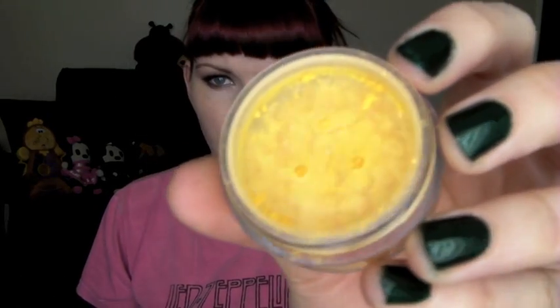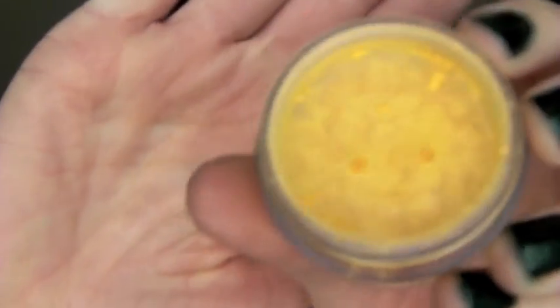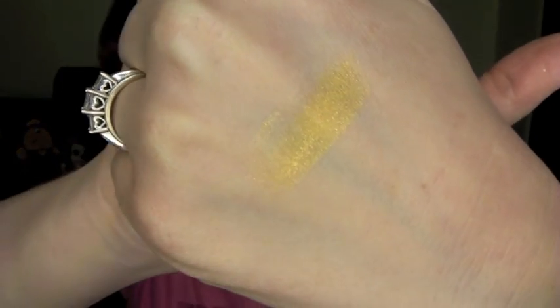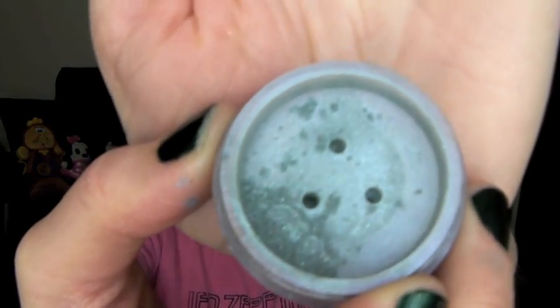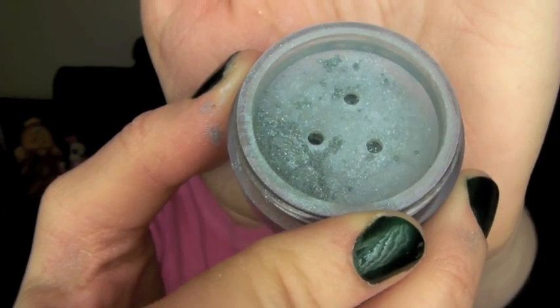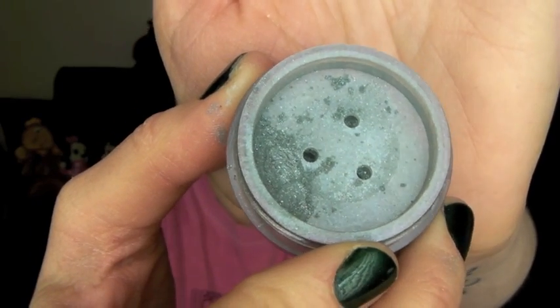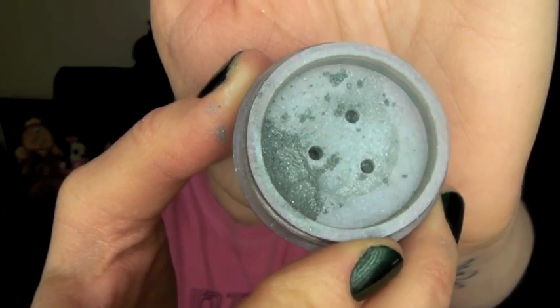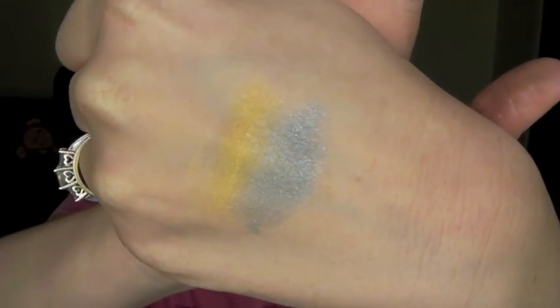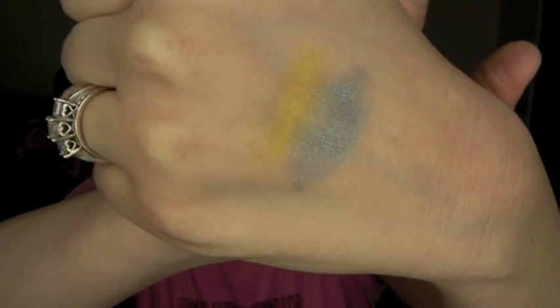So this is Miami — it's a really bright yellow with some red shimmers or red sparkles in it. I'll go ahead and swatch that. There is Miami, really pretty yellow. Next is Seattle, which is a grayish blue color with little sparkles that look like purples and greens. It's really pretty and I'll swatch that too. There is Seattle — that's one of my favorites out of the four.